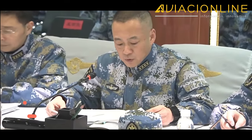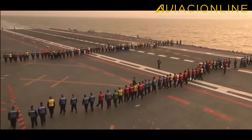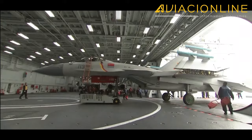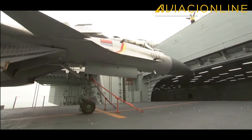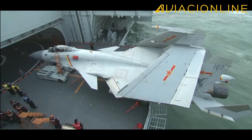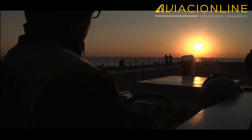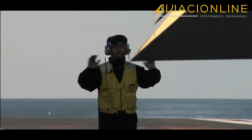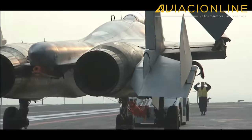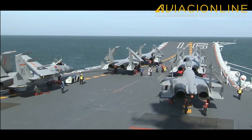De hecho, hacia finales del 2020, según inteligencia norteamericana, la PLAN contaba con 360 buques de guerra contra los 297 de la US Navy, superándola numéricamente. Pero para competir por la supremacía de los mares contra la marina más poderosa del mundo, hay que apostar también a la calidad, construyendo buques más grandes y capaces, que permitan a China dejar de lado su estrategia de protección de las aguas territoriales, hacia una de proyección de fuerza e influencia global.